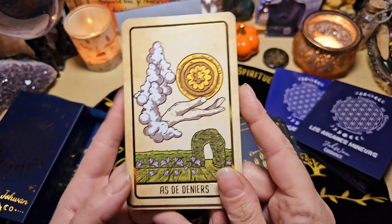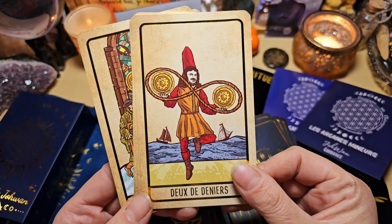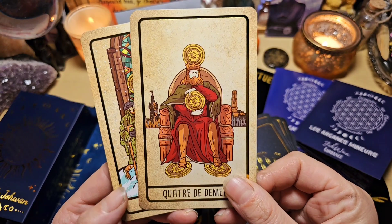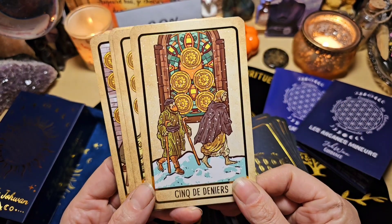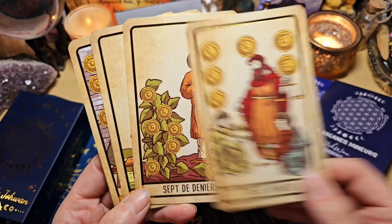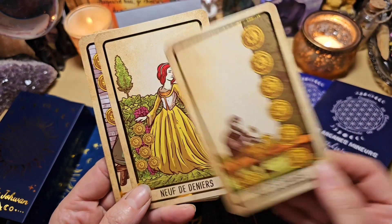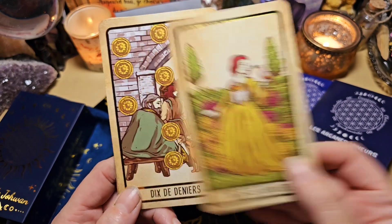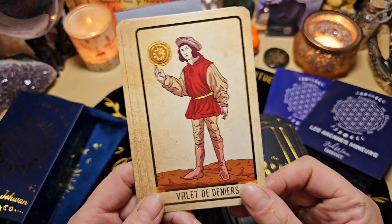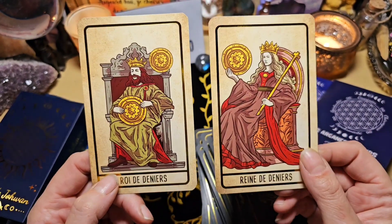On termine avec les deniers, avec l'as de denier. Le 2, le 3, le 4, le 5, le 6, le 7, le 8, le 9, le 10. Le valet, le cavalier, la reine, et le roi.